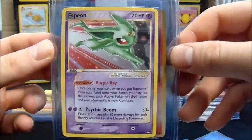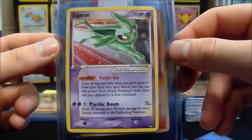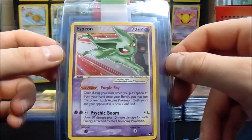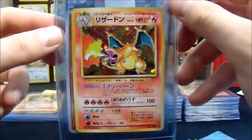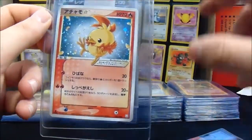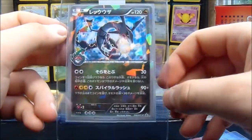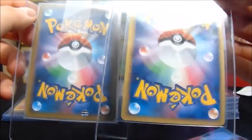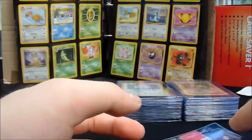Then we have an Espeon Gold Star from Pop Series 5 — these are extremely rare and extremely valuable, so I really appreciate you sending this in. It's a top card to feature on the channel. Then we've got a Japanese Charizard Base — not CP6, the actual original. A Torchic Gold Star looking beautiful, and then a Rayquaza promo Pokemon Center. That one looks gem. The Torchic will probably get mint 9.